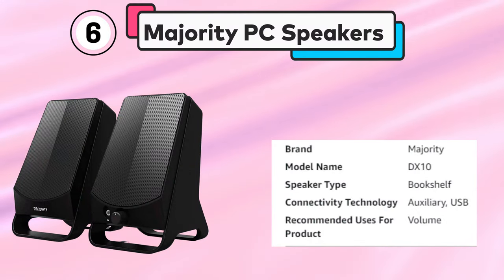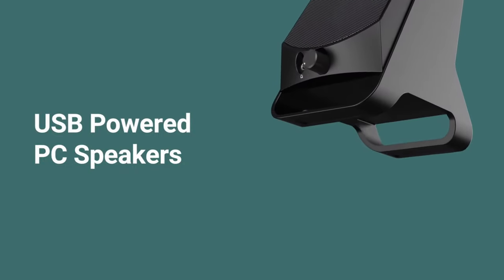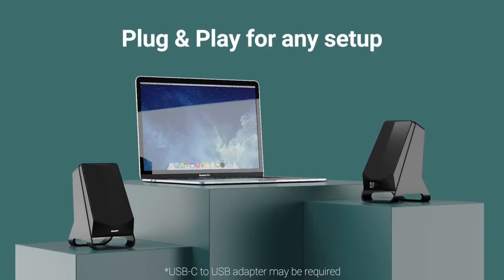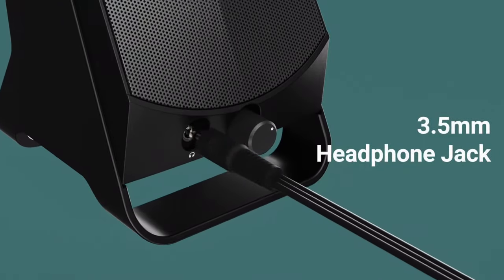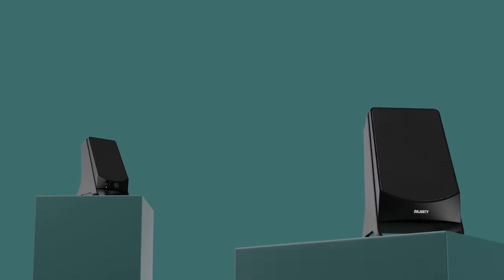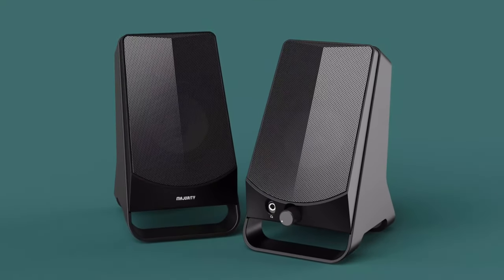Number 6: Majority PC Speakers. The Majority DX10 PC speakers offer clear and powerful stereo sound with 10 watts of active power output. These compact speakers are easy to set up, with USB plug-and-play connectivity, and are compatible with a range of devices including monitors, laptops, desktops, and Macs. One-touch controls allow for easy adjustments to the volume and bass levels, while an integrated headphone jack provides the option for private listening.